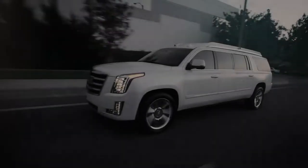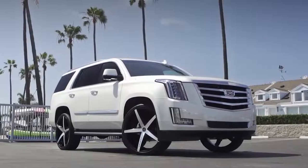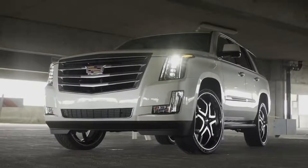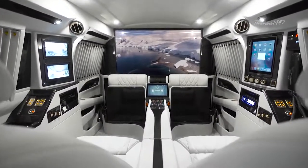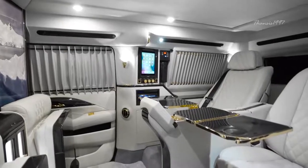The Cadillac Escalade Sky Captain Piano Edition is Cadillac's response to the new wave of ultra-luxury vehicles with a technological twist. It boasts of a stunning black and white interior with gold hardware, they're calling the Piano Edition.